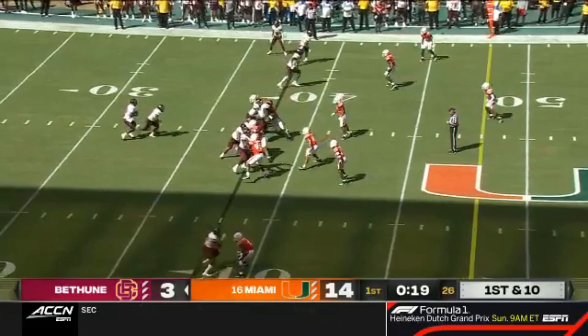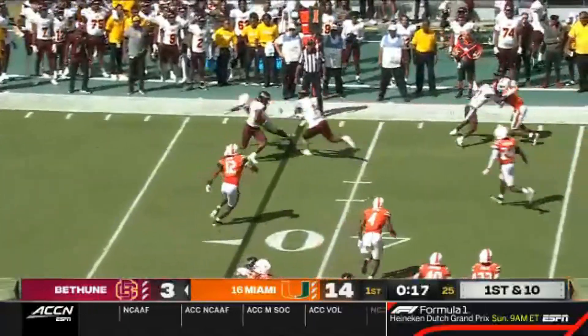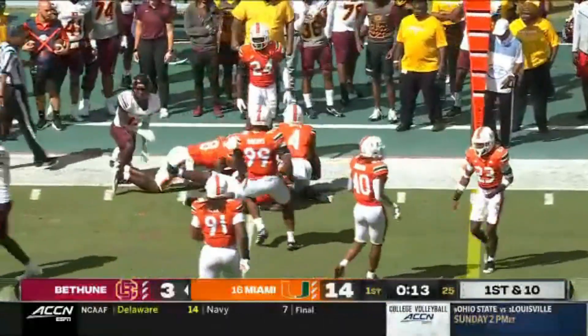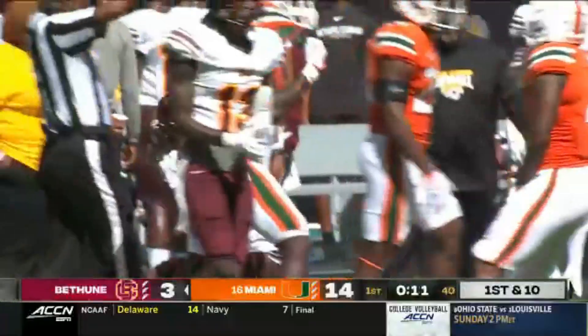Jones has shown an ability to get the ball to his playmakers. Quick pass to the boundary there, and Dillon Lee again making a couple of guys miss. Pick up of about six yards.